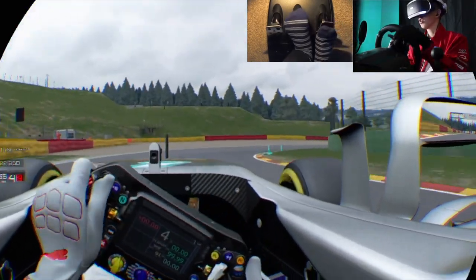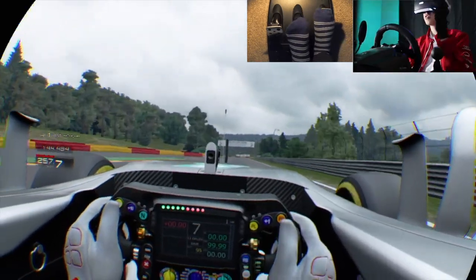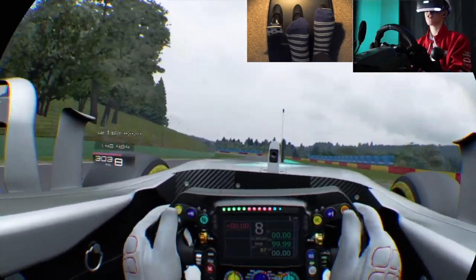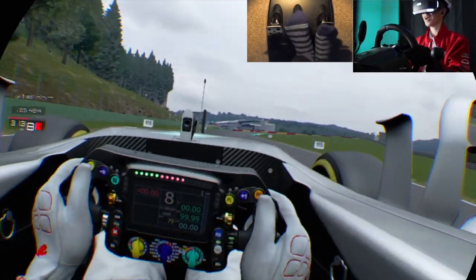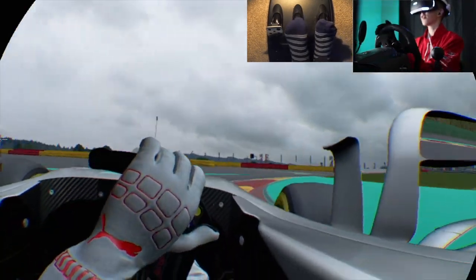If you had a motion sim rig or something like that, you know, this thing would be incredible. You might notice me looking over here — that's because I'm trying to talk to you guys, but I have no clue where the camera is because I am so immersed. But this is fantastic.